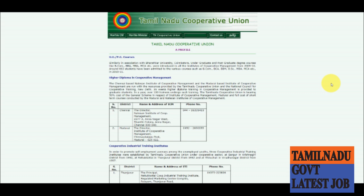We are going to click on the link in the description box — just click on it. You can apply online. You can also find UG and PG courses there. You can apply for a higher diploma in cooperative management course.